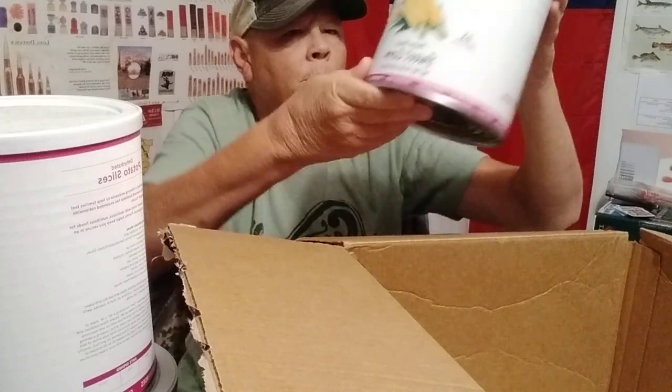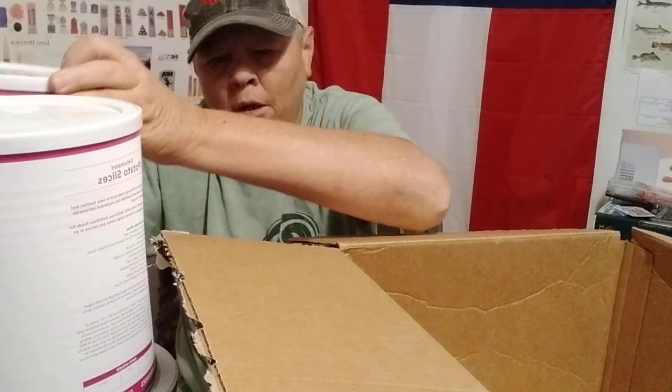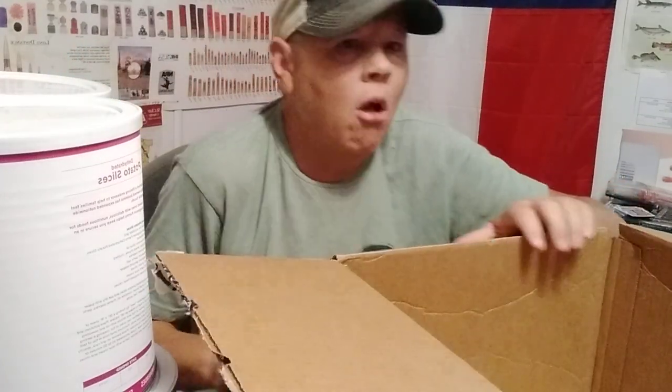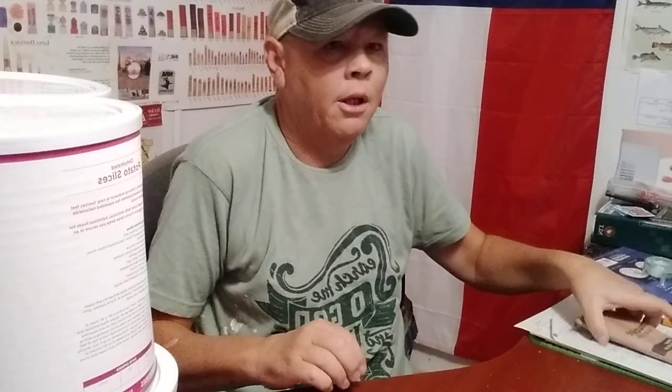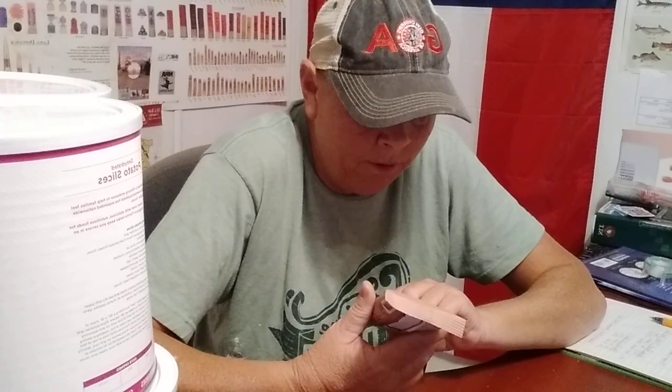And we got some of the sweet corn. Unfortunately not all of my order is here. Let's get that out of the way — that's better. But basically I can show you what's coming.